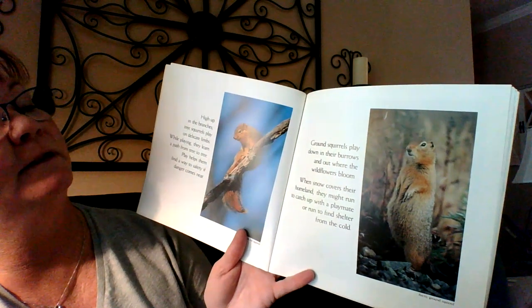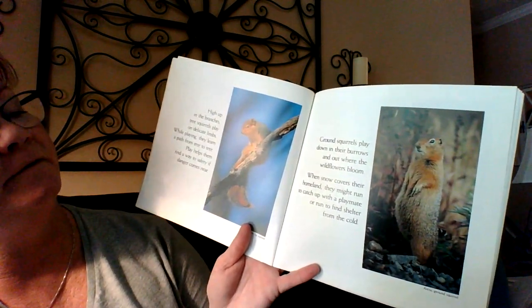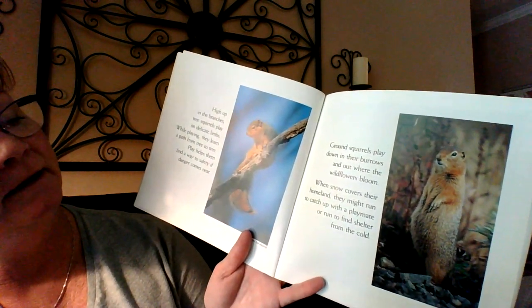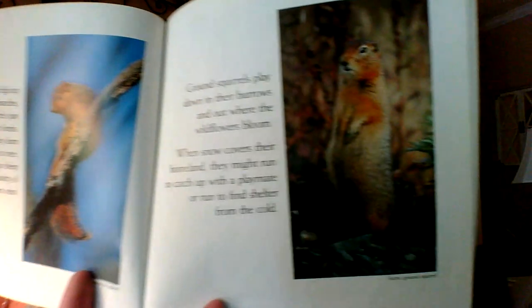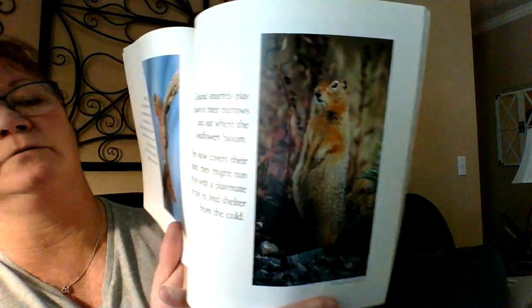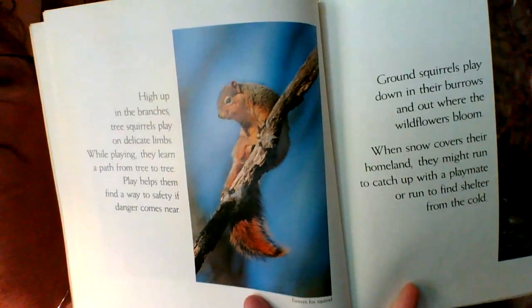Ground squirrels play down in their burrows and out where the wildflowers bloom. When snow covers their homeland, they might run to catch up with a playmate or run to find shelter from the cold. He's standing up — that's so cool. That's called an arctic ground squirrel, and this is an eastern fox squirrel, probably because it has a beautiful tail.